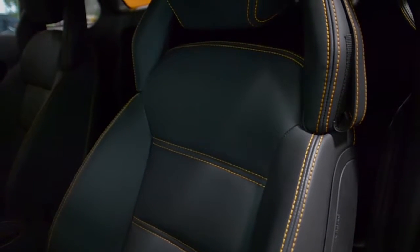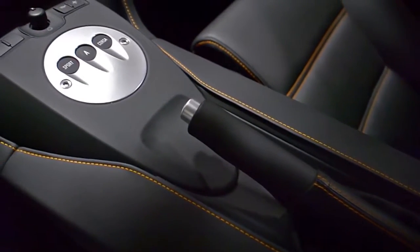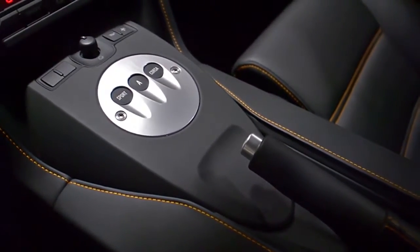This car is finished in a beautiful Arancio Borealis exterior color, with factory black roof and deck lid, and Nero Perseus full-leather interior, along with orange contrast stitching.